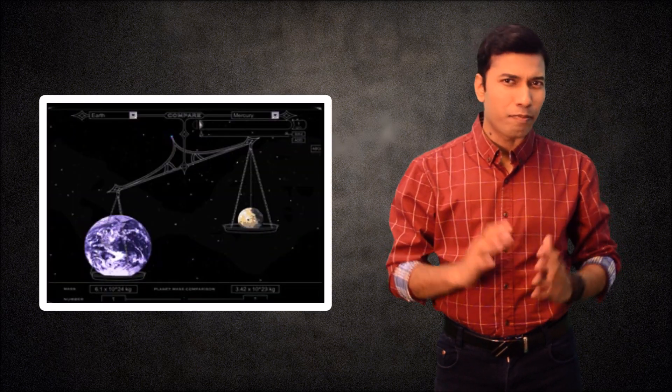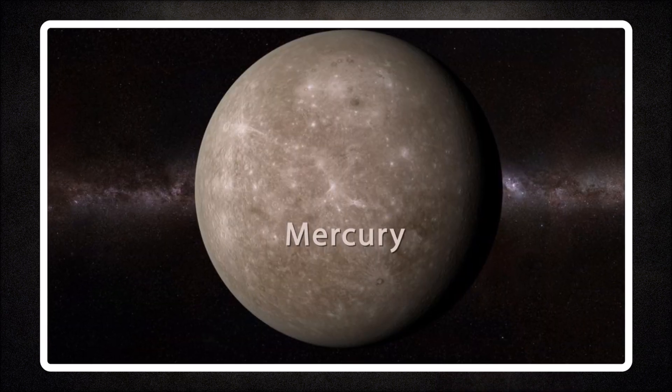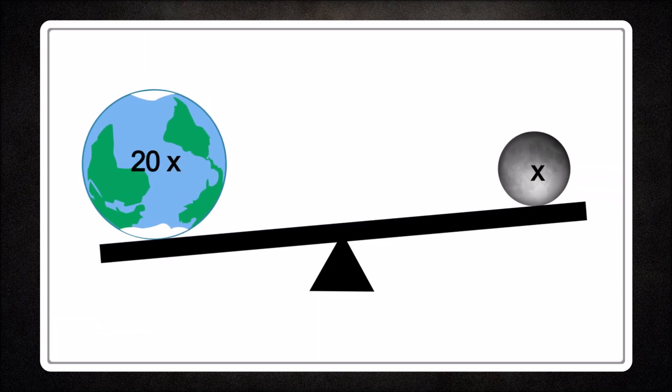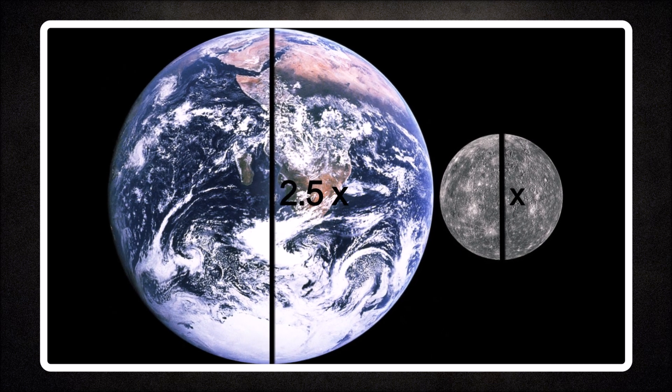There are a couple of different ways of measuring how big something is. Firstly, we can measure the object's mass; secondly, we can measure its volume. The smallest planet in regard to both mass and volume is Mercury. It is about 20 times less massive than our Earth and its diameter is about 2 and a half times smaller.